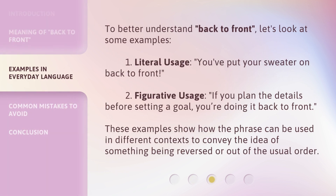To better understand 'back to front', let's look at some examples. First, literal usage: 'You've put your sweater on back to front.' Second, figurative usage: 'If you plan the details before setting a goal, you're doing it back to front.' These examples show how the phrase can be used in different contexts to convey the idea of something being reversed or out of the usual order.